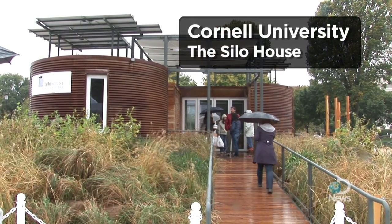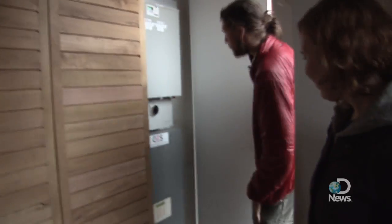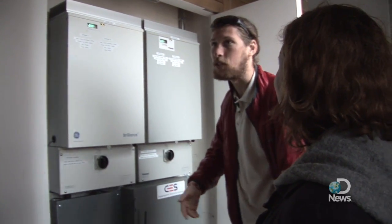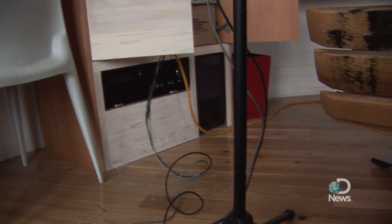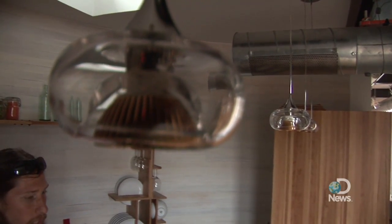What you're seeing here is the culmination of just about two years of hard work to put together what we like to call the Silo House. We've got these really nice smart breakers — we're able to see exactly how much energy each one is pulling and change that completely on the fly. Additionally, we're able to access all of those remotely, so from across the world you can see how much energy your house is producing, how much it's using, and do things like turn the lights on and off.